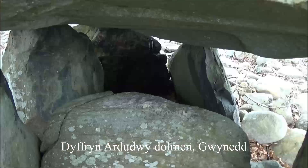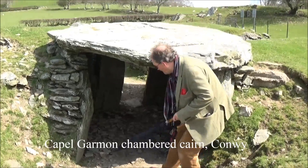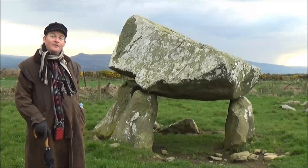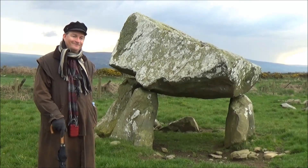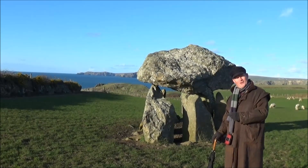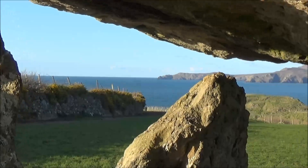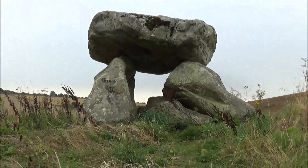Neolithic burial cairns and long barrows often had a central stone chamber, made out of massive slabs of stone, and often these are all that remain of them now. This is the Lech-e-Dreebeth burial chamber on the north coast of Pembrokeshire. This is the Carrig-Sampson burial chamber, overlooking the sea, near Abercastle, which is also in Pembrokeshire. But there are many others all over Britain, including the Devil's Den, near Avebury in Wiltshire.